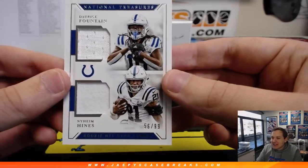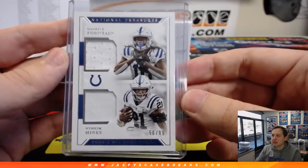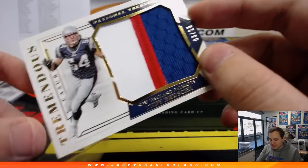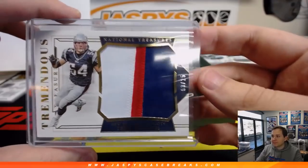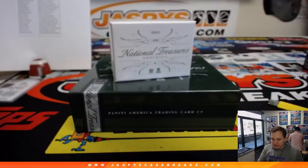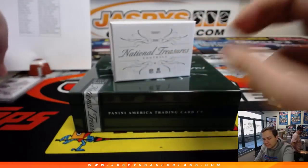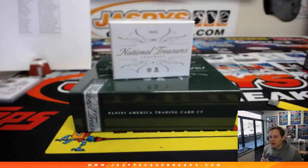We got Darius Fountain, Naheem Hines, number 299. Tebow time, baby. Colts — Tom G. Three color patch, 3 out of 25 — Teddy Brewski for the Patriots. Nice Teddy Brewski going out to Kurt B with the Patriots. We got a triple relic to randomize — Christian Kirk, Anthony Miller, Dante Pettis, number 299, between the Cardinals, the Bears, and the Niners. We got another Raven — Jordan Lassley, 9 out of 75, autograph rookie for the Baltimore Ravens and EA.